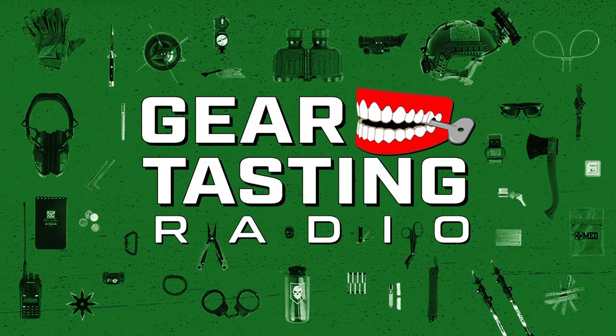Thanks for tuning in to Gear Tasting Radio. Remember to check us out every Tuesday on iTunes and we'll have that episode Intel available both in the podcast notes as well as on itstactical.com. We've recently started a Patreon channel which allows us to give you back something in return — some exclusive behind-the-scenes access to what we do here at ITS in exchange for your support. Check that out in the episode Intel as well, and don't forget — every Tuesday, tune in. We'll see you next time.